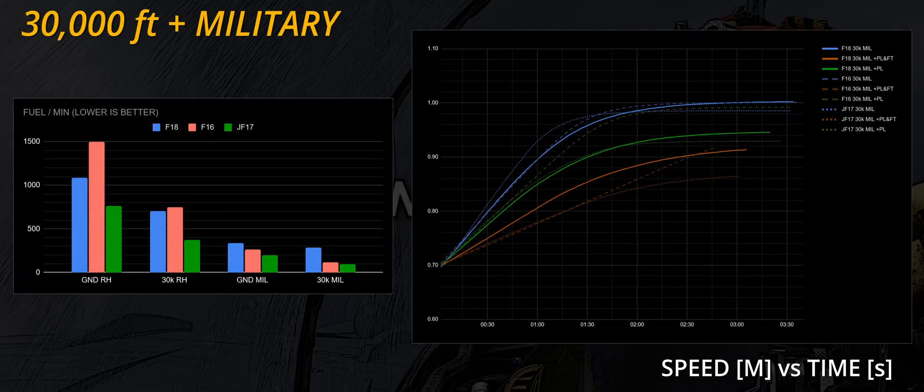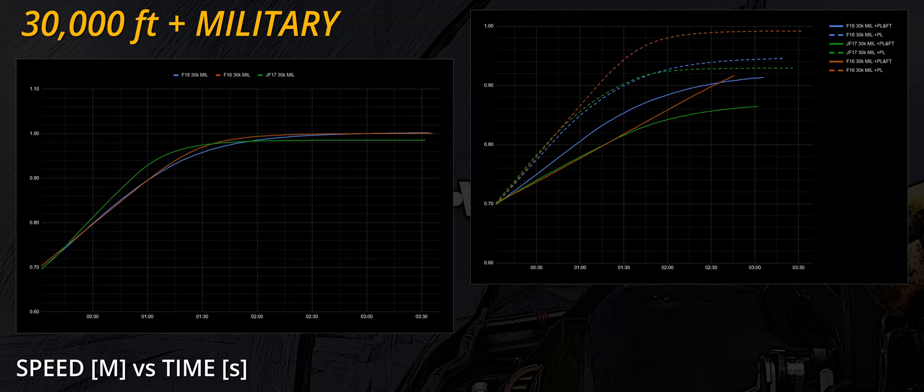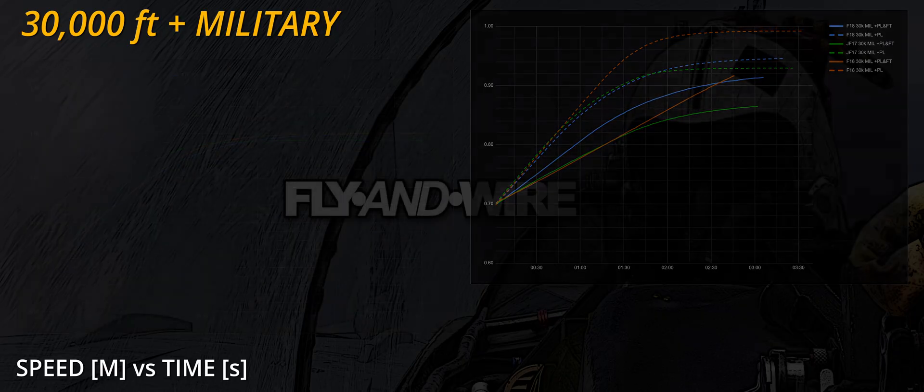Last scenario: high altitude plus military thrust setting — this is where we find some surprises. Starting with the clean configuration, the JF-17 accelerates slightly faster than the others; although we're talking about a difference of Mach 0.02, it is still unexpected. In more realistic scenarios with ordnance and tanks loaded, the F/A-18 performs better until Mach 0.9. The Fighting Falcon, which dominated previous tests, shows the same acceleration as the JF-17, but when it is time to push through the transonic range, the F-16 takes the lead again. The third surprise is fuel consumption: the Hornet drinks substantially more fuel than the others in this scenario — just slightly less than its usage at ground level — possibly related to the dual-engine configuration.